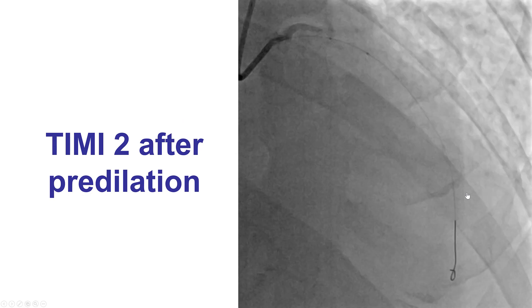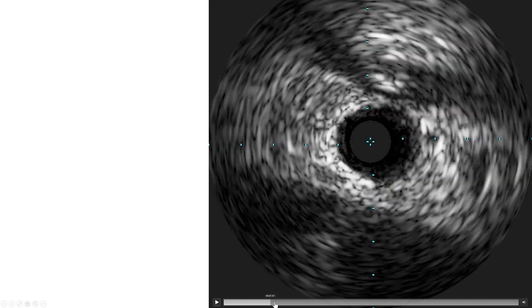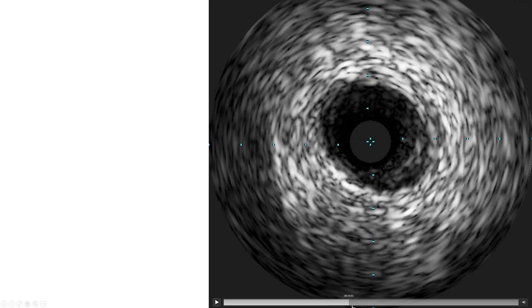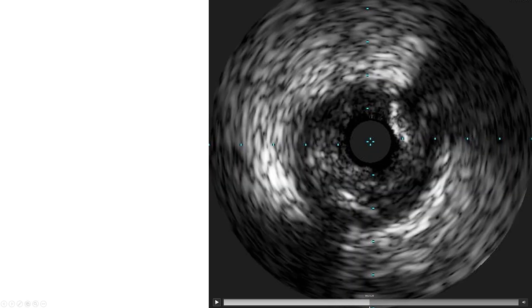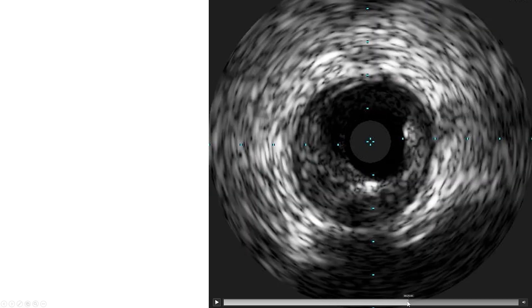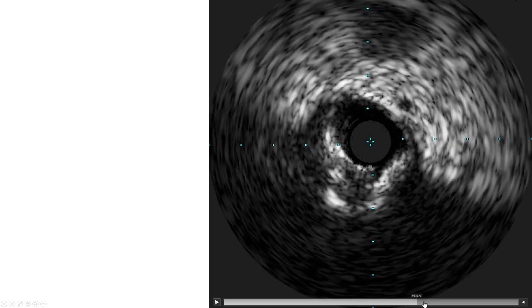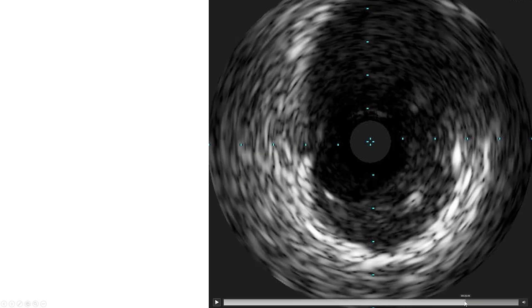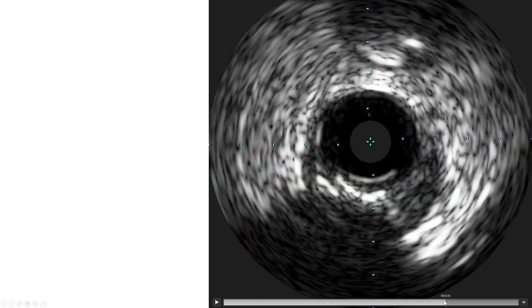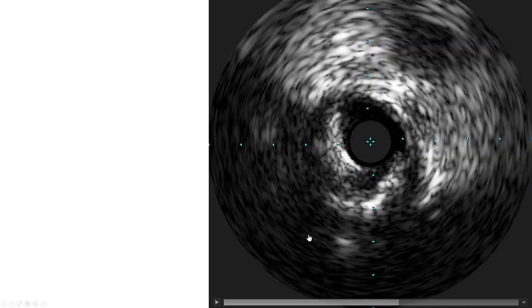The lesion was pre-dilated, and then intravascular ultrasound was performed, which demonstrated diffuse disease. There was some calcification, but it was non-circumferential — again an extensive amount of plaque. There was calcium in the more proximal segment of the LAD at 180 degrees. Moving closer to the left main, there was actually significant disease in the distal left main before the origin of the LAD.